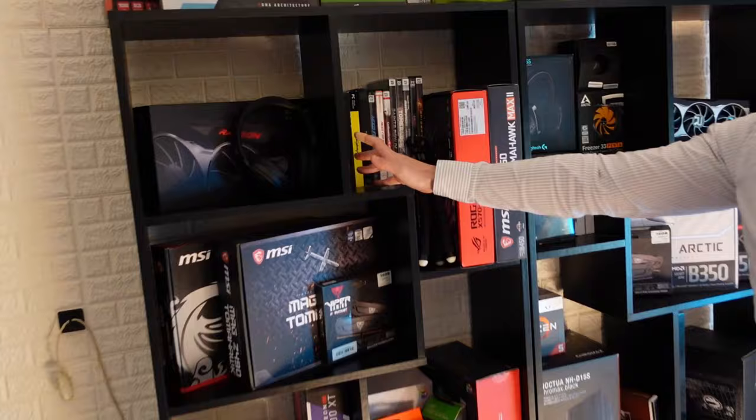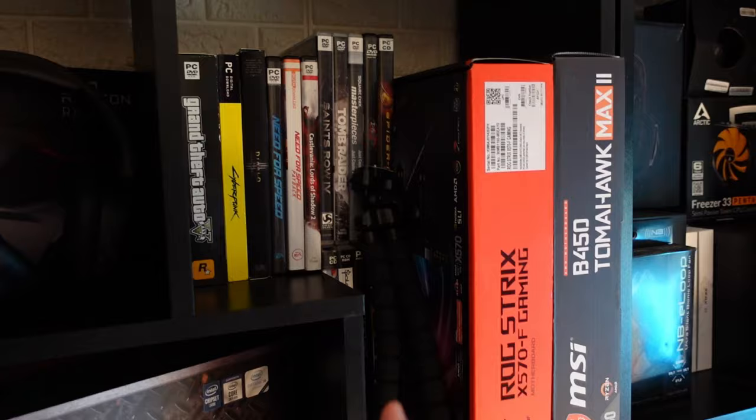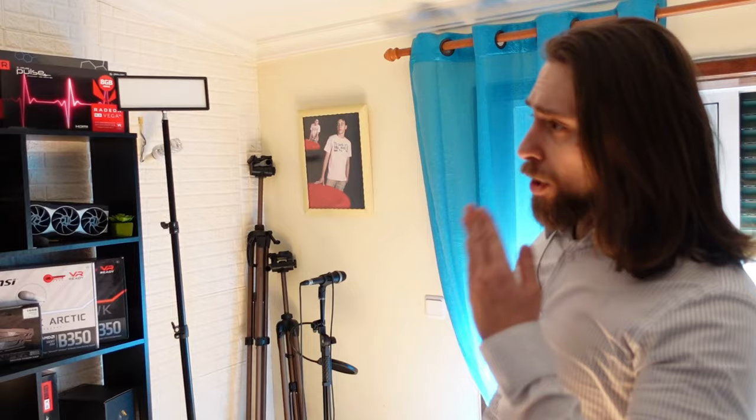We have some games here that I like to keep as physical copies — Grand Theft Auto, Cyberpunk, Diablo 3, some Need for Speed games, Castlevania, Saints Row, and so on. We also have motherboards, PSUs, and lots of things here. Most of them I bought and others were sent by some brands.